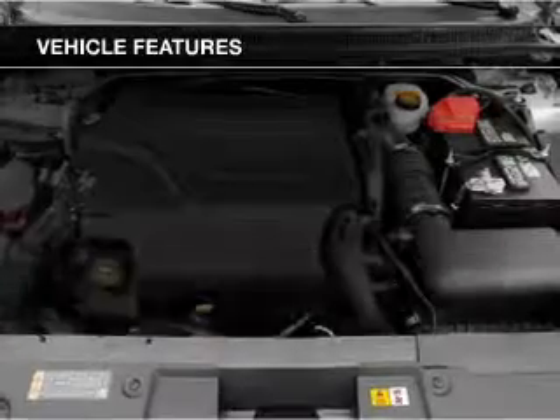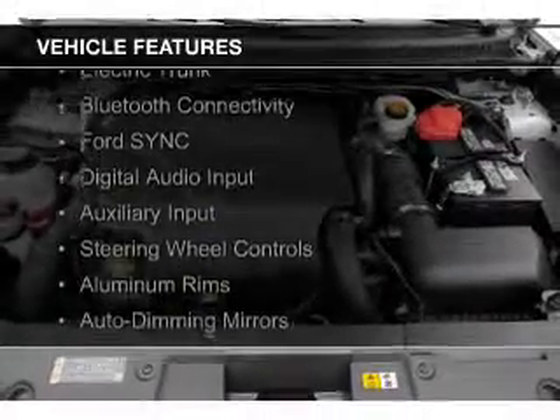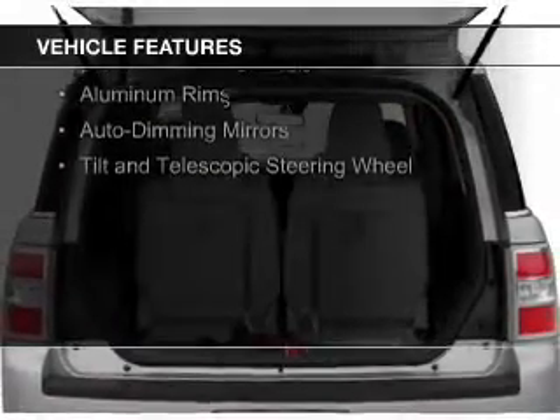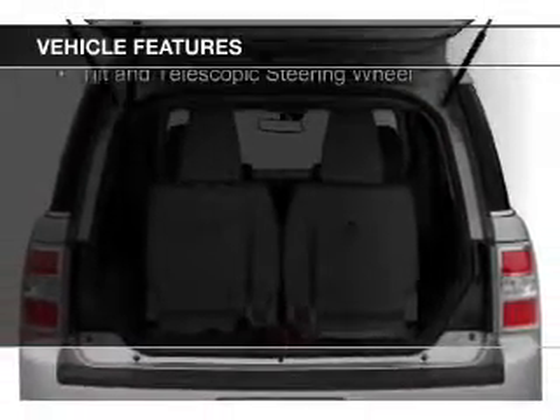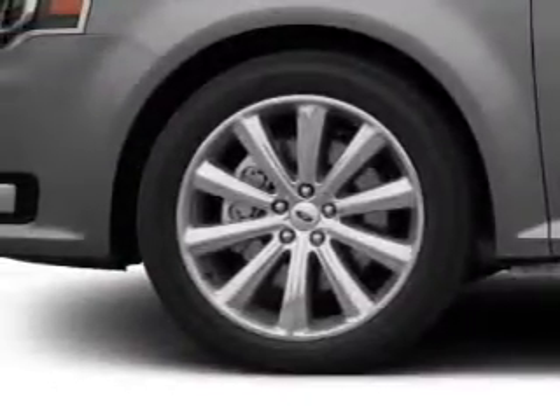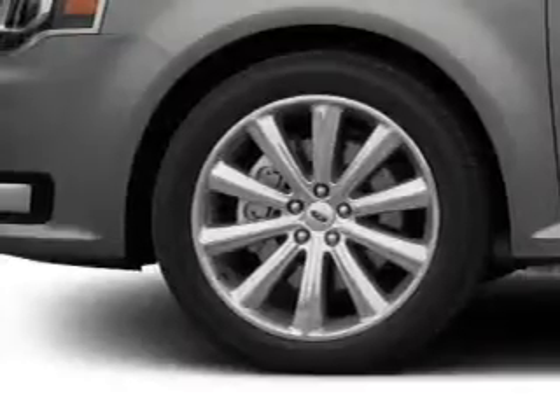The features include internet connectivity, electric trunk, Bluetooth connectivity, Ford Sync voice activation, digital audio input, and auxiliary input, steering wheel controls, aluminum rims, auto-dimming mirrors, and tilt and telescopic steering wheel.